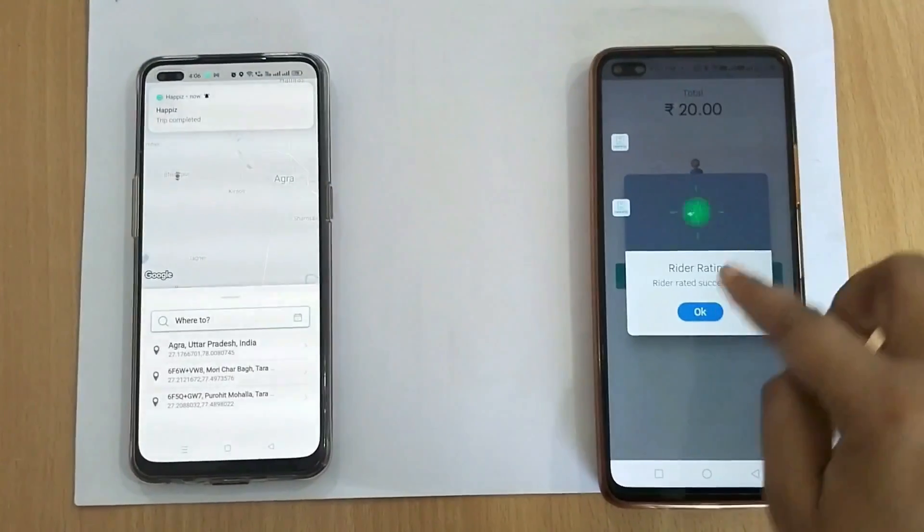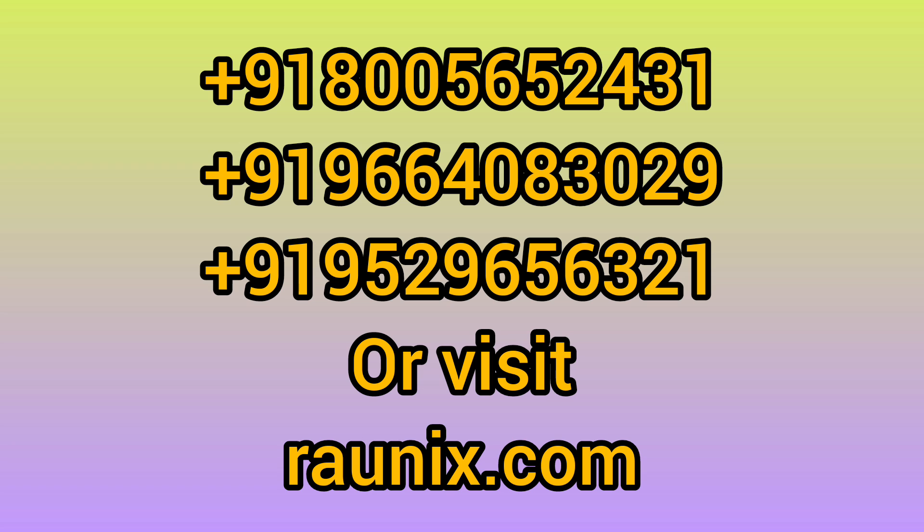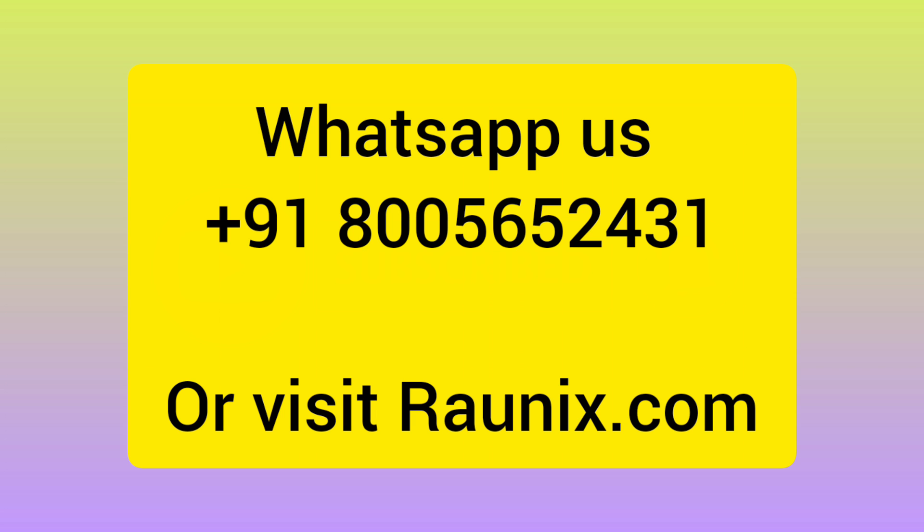That's how taxi booking works in our Gojek Clone 2023. If you are looking for a complete food delivery, grocery delivery, e-commerce, and taxi all-in-one application, this is the best option for you. Contact us — details are on your screen — or kindly subscribe to our channel and watch all the videos. See you in the next video, thank you.